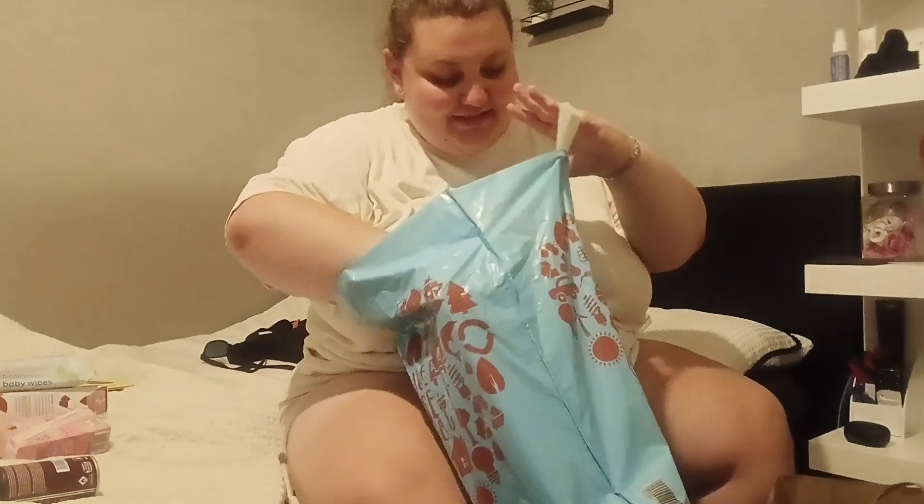Moving on to Home Bargains - I didn't actually pick up that much there. We all picked up a bottle of water each, which was 29 pence, so I paid for three bottles. Then Ben had to buy some new shorts - he's currently wearing them because he sat in chewing gum and couldn't get it off his other shorts. These were £6 and they're a light grey jogger short.